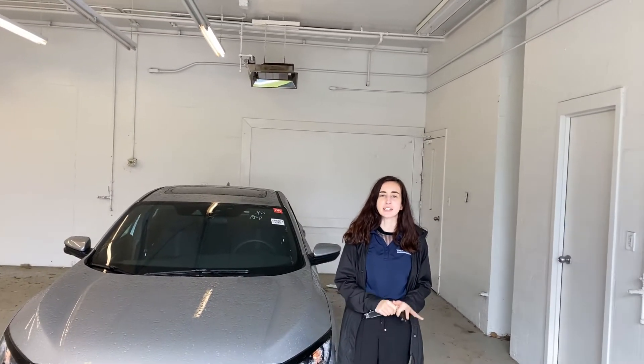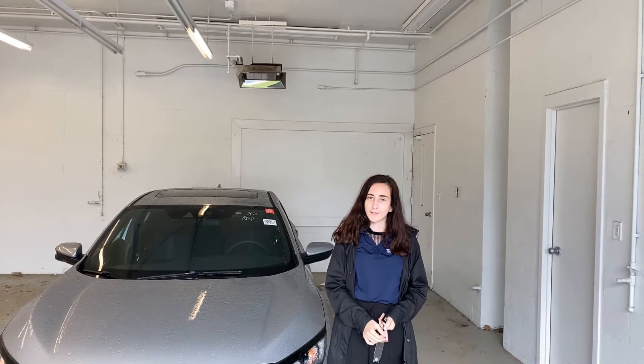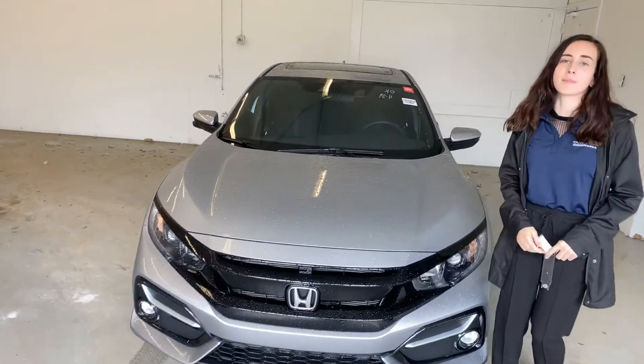Hi, Miriam. Good afternoon. My name is Elise, and I'm going to be your product specialist here at Tamron, Honda, and Hoover. Thank you so much for your online inquiry on the Honda Civic hatchback, that EX trim level.